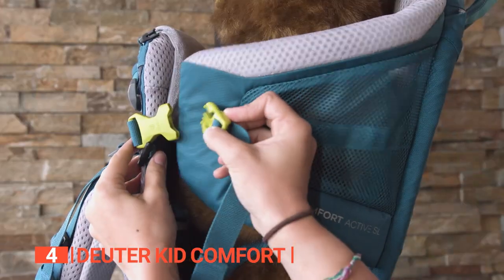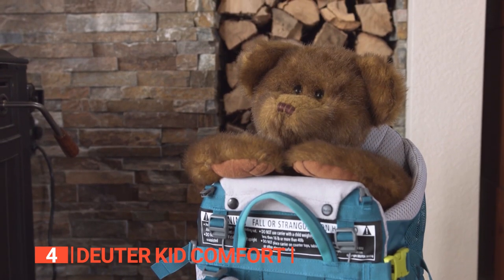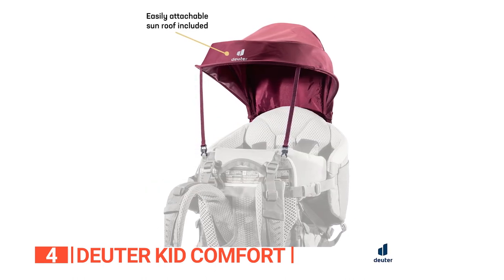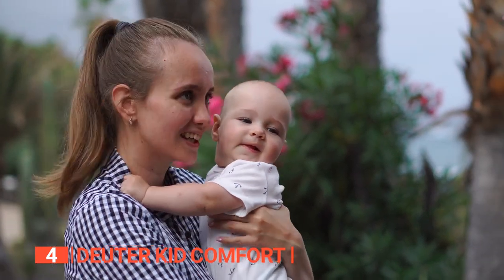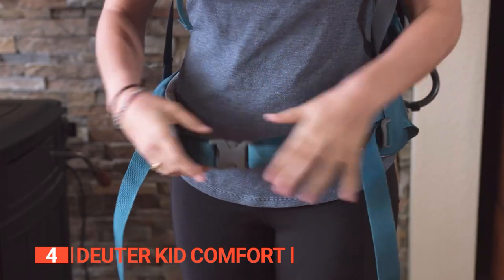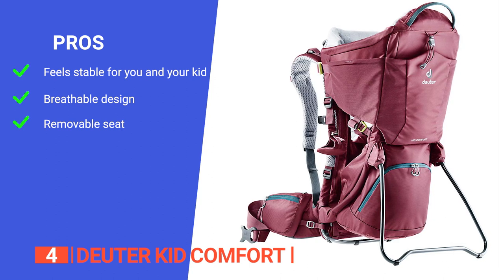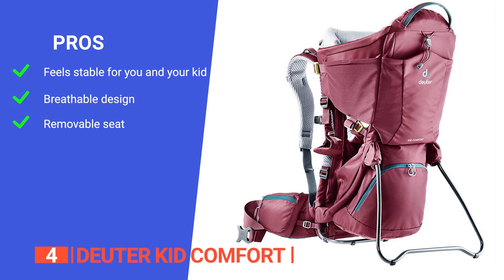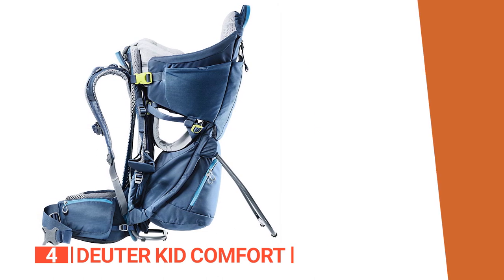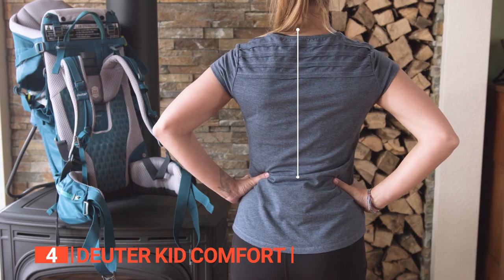The Deuter Kid Comfort doesn't just prioritize comfort and convenience — it's also made to last. Constructed with 210 denier polyamide fabric and ripstop threads with PU coating, it's built to withstand the elements and ensure years of use. With a built-in sunshade and detachable rain cover, your child will stay protected no matter the weather. When your little one is ready to explore on their own two feet, simply remove the child seat and use the carrier as a backpack. Its pros are: it has an adjustable system that enables even weight distribution, the mesh back system provides maximum ventilation, and you can remove the child seat and transform the carrier into a backpack. However, it does not have hip belt extenders to accommodate various waist sizes. The Deuter Kid Comfort is versatile, comfortable, and durable, making it an excellent choice for parents who want to continue exploring the great outdoors even after having a child.